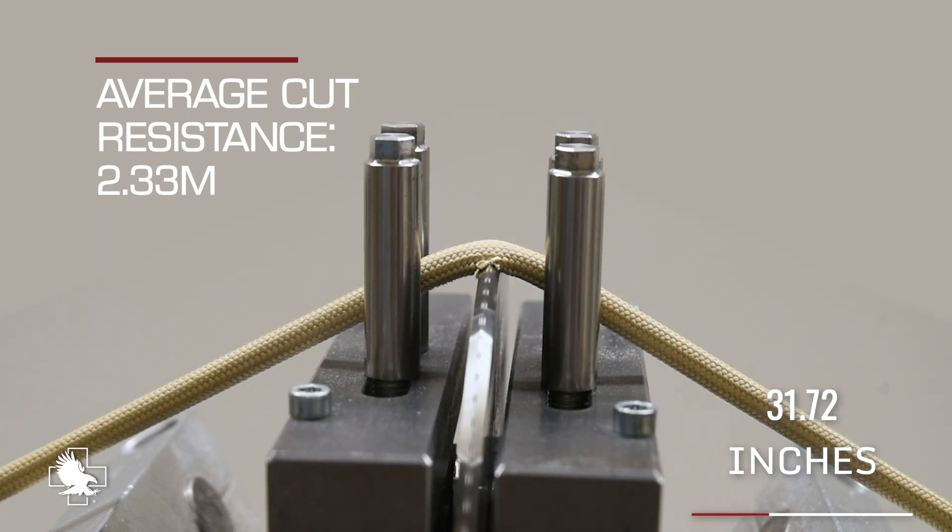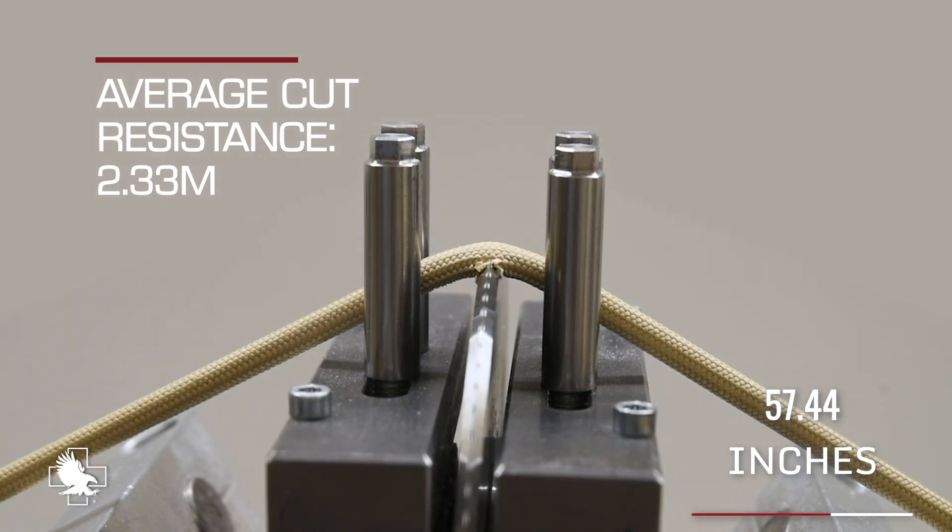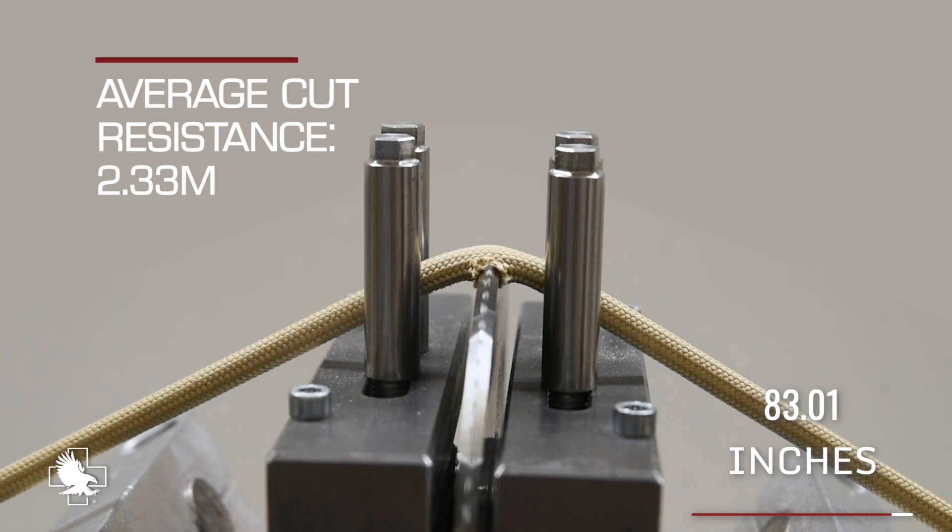The results of laboratory testing with controlled variables concluded that the 8mm Havoc was exponentially more cut resistant than any other rope in its class, reaching 2.33 meters prior to failure. The closest competitor failed at 0.28 meters.